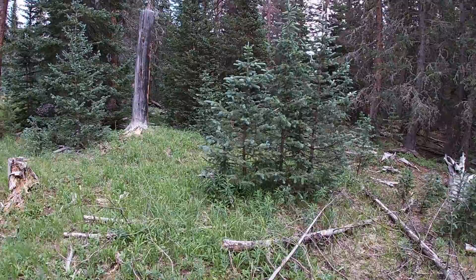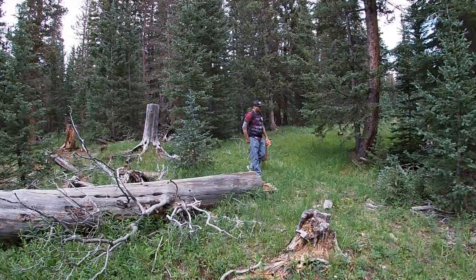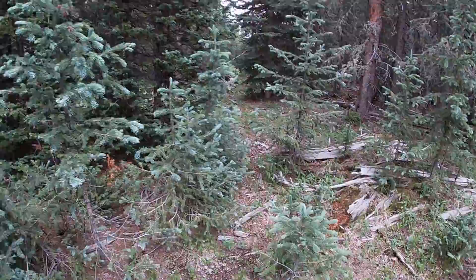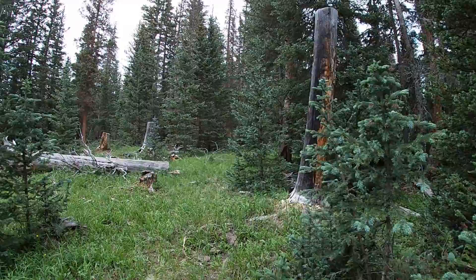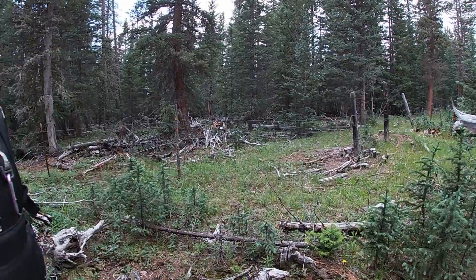Usually when we start finding these King Boletes, we're in a heavily populated blue spruce area, which we are right now. That's usually the first good indicator. We're definitely looking in an area that already got picked, but we're still finding them so they're missing a lot. A good place to start is to look for some blue spruce — usually up around 9,000 to 10,000 feet, right by the roots. The Boletes are symbiotic with the spruce trees — that's usually where we find them.